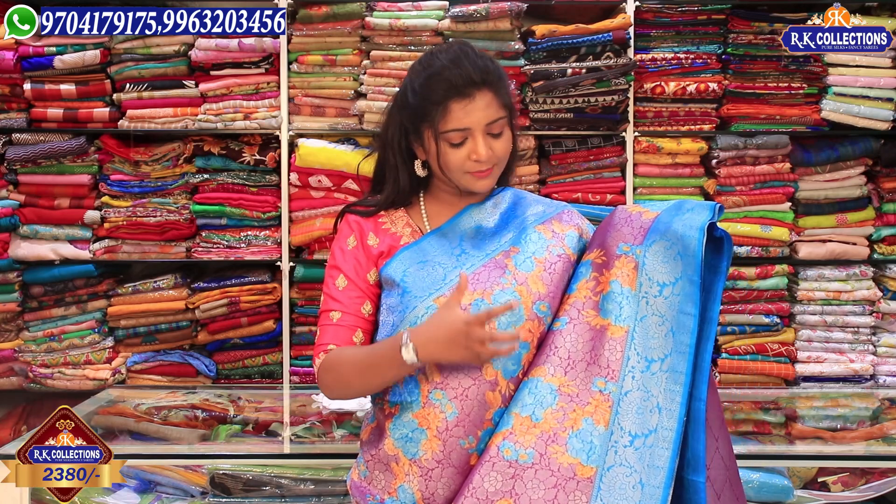In this episode, we have a small floral print variety. In the last episode, we had a cream color combination. In the golden color jerry work, we have a variety of color combinations with color combinations and borders. We have a beautiful variety.